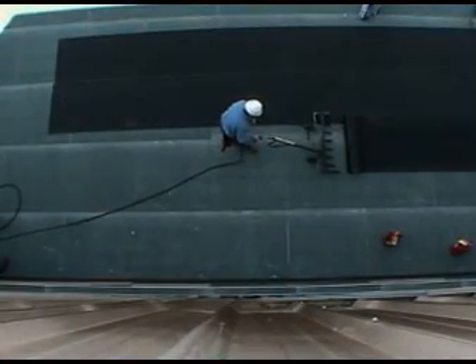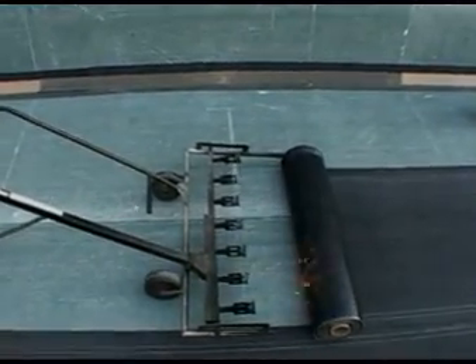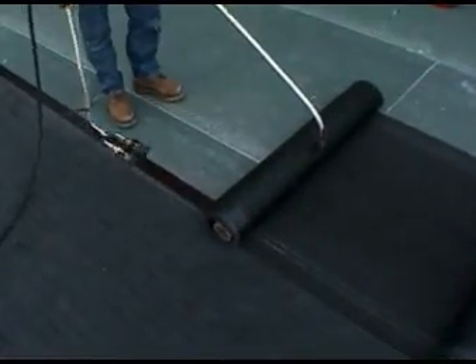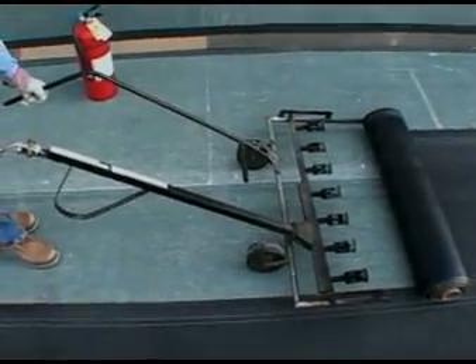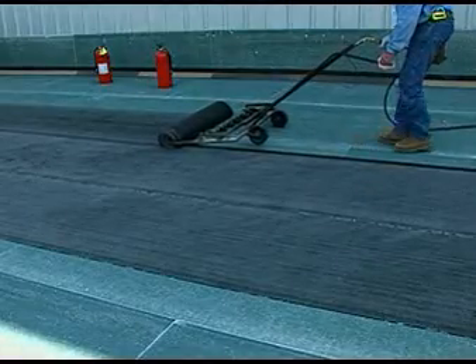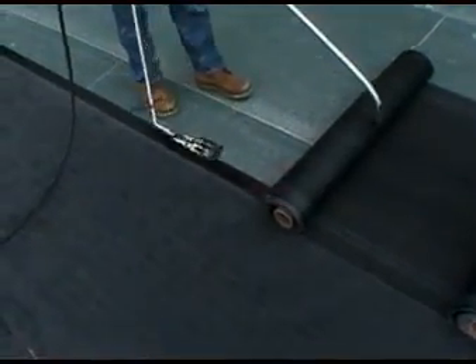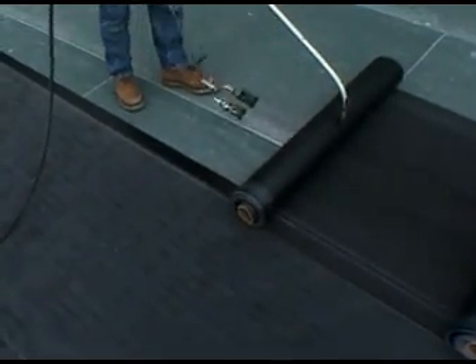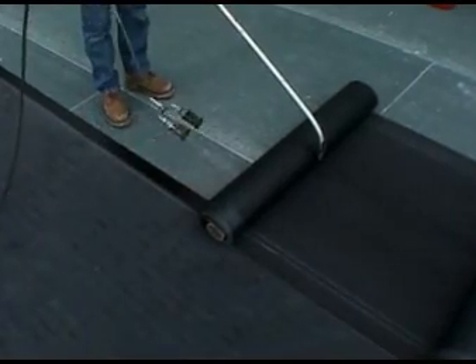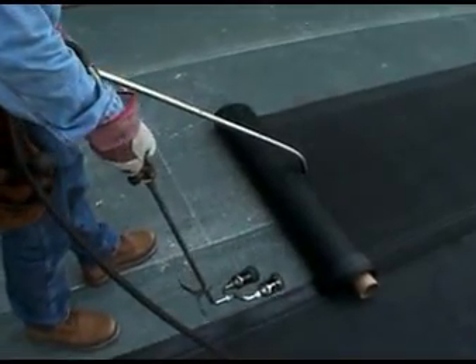To properly torch Paradeon 20 TG, CPLAS recommends using a minimum seven-burner torch wagon or a double-burner hand torch, although a single-burner torch may also be used. When using a torching wagon, aim the flame low on the roll and be certain that the entire width of the roll is being torched. With a double-burner hand torch, concentrate the heat low on the roll at the point where the Paradeon 20 TG and the substrate make contact. Heat the back side of the roll by moving the torch across the entire width of the roll in a steady, even motion.